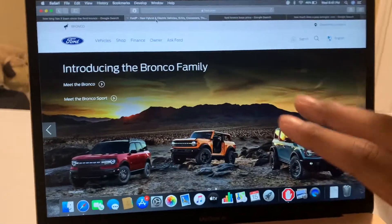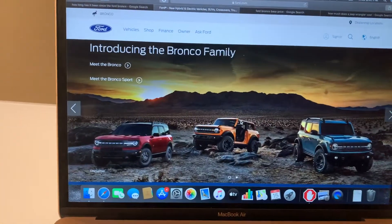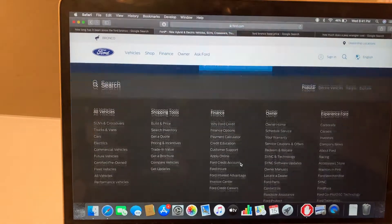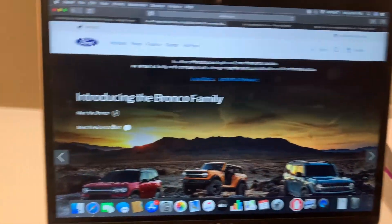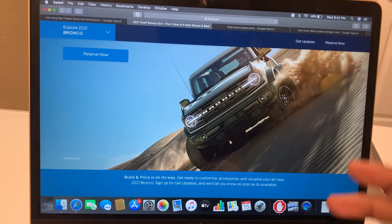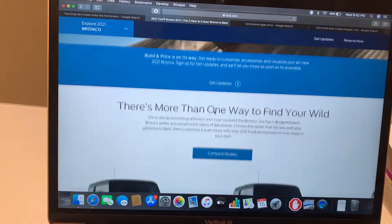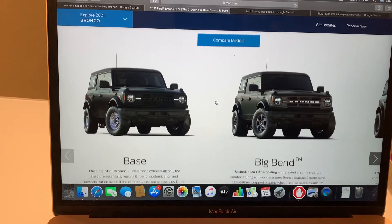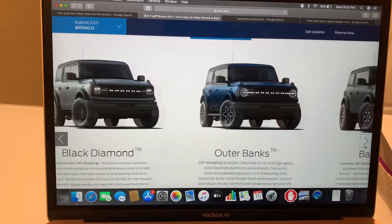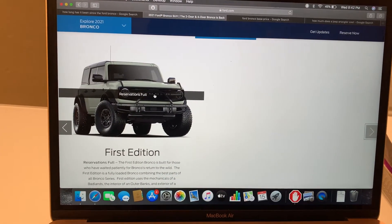Here is where it gets kind of confusing. We have three different options for the Broncos — the Bronco Sport and the Bronco. If we scroll down on Ford's website, it gives all the information about the Bronco. We can build and price. If we scroll down, we have the base, Big Bend, Black Diamond Edition, Outer Banks, Badlands, Wild Track, and the First Edition. It looks like the First Edition is already sold out.